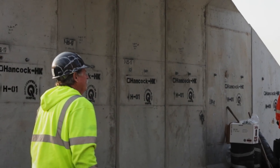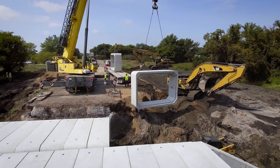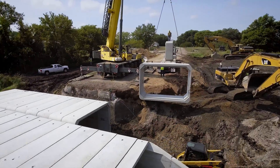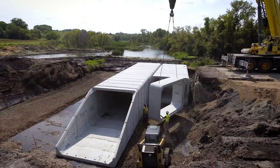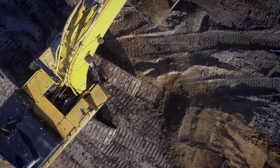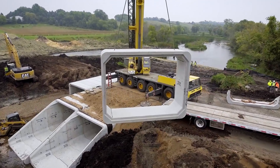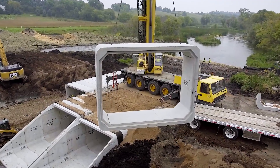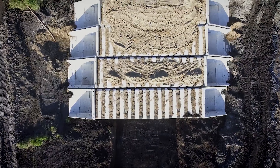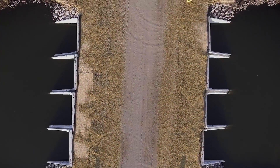Installation is a breeze and can be tailored to fit the unique needs of your project. Hancock Concrete Box Culverts offer expedited installation that puts traditional bridges to shame. Thanks to their prefabrication, they arrive on the construction site quickly. And here's the financial win: reduced labor costs. The prefabrication eliminates the need for extensive on-site construction, saving you both time and money.